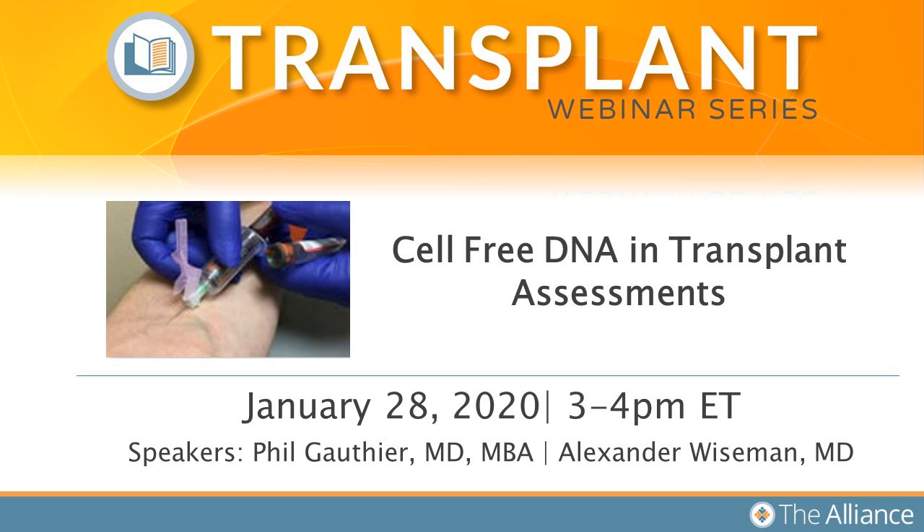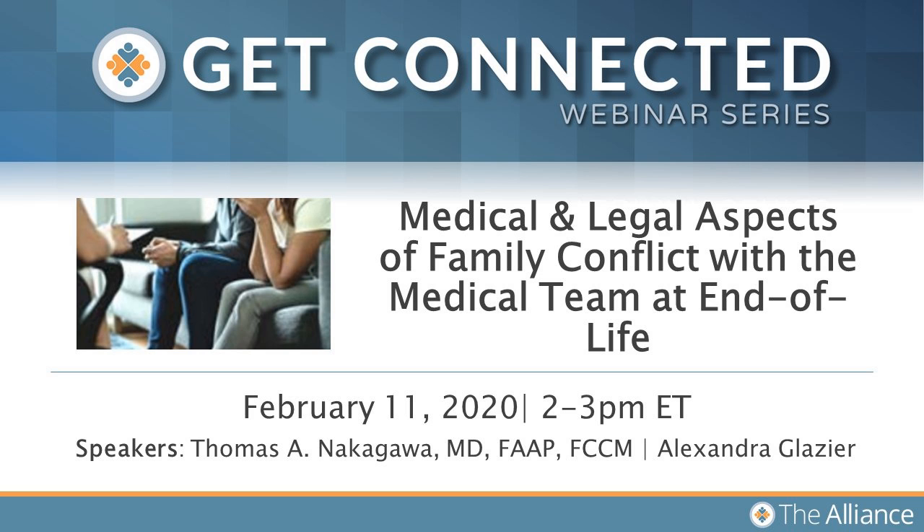Regarding our upcoming webinars for 2020, registration is currently open for our very first transplant webinar of the year, Cell-Free DNA and Transplant Assessment, coming January 28th at 3 p.m. Eastern. Registration is also open for Medical and Legal Aspects of Family Conflicts with the Medical Team at End of Life, coming February 11th at 2 p.m. Eastern. For more information or to register, please visit organdonationalliance.org.